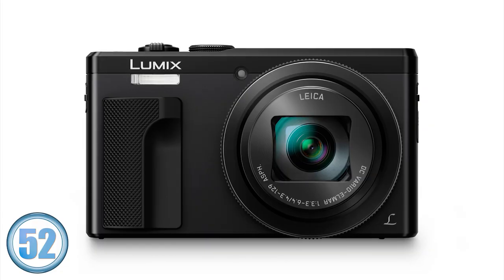Hello, I'm Dave from Park Cameras, and today we have an announcement of three new products from Panasonic. First off, we see an upgrade to the popular TZ70 with — you've guessed it — the TZ80.